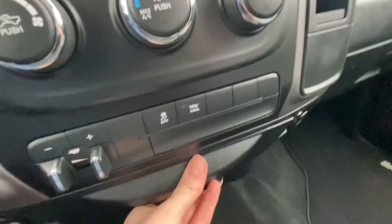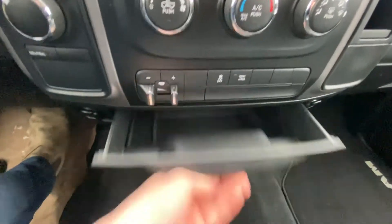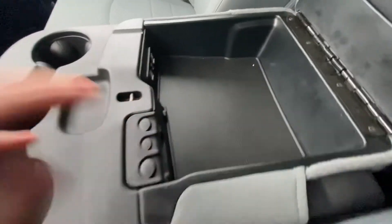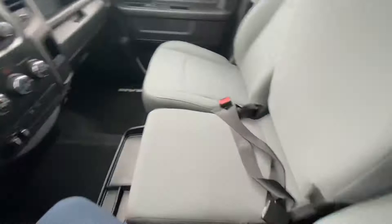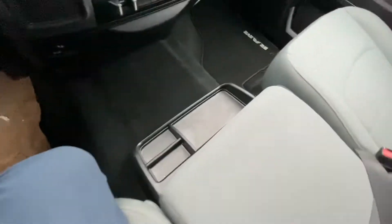USB plug, lighter plug, little compartment here, coin holder, USB and auxiliary plug-ins. Let's flip this up — nice looking seat. And then down here is a little miscellaneous item holder there.